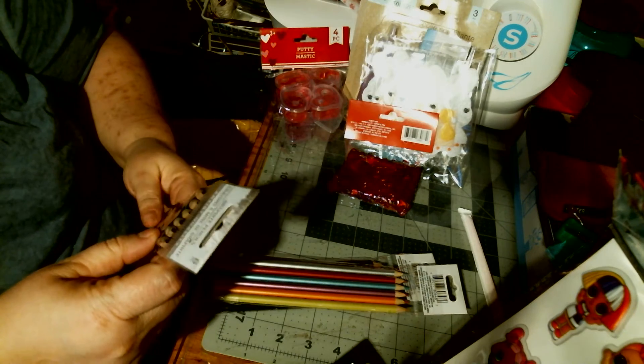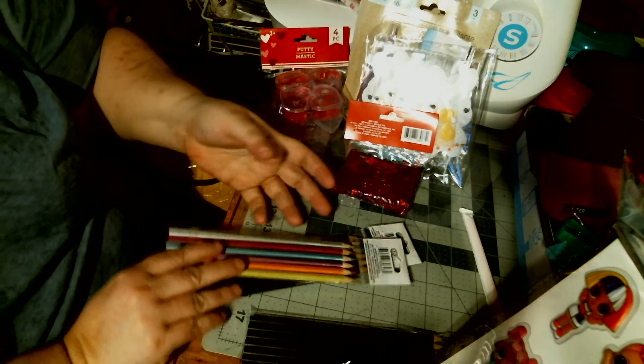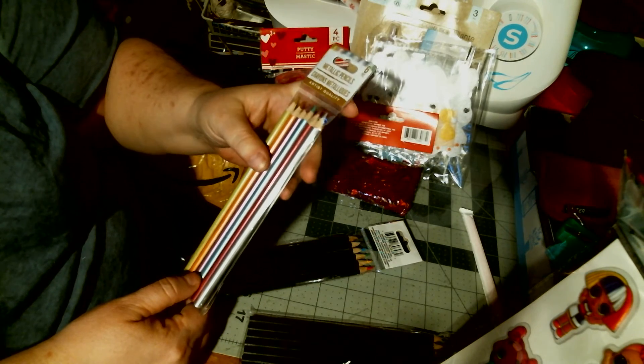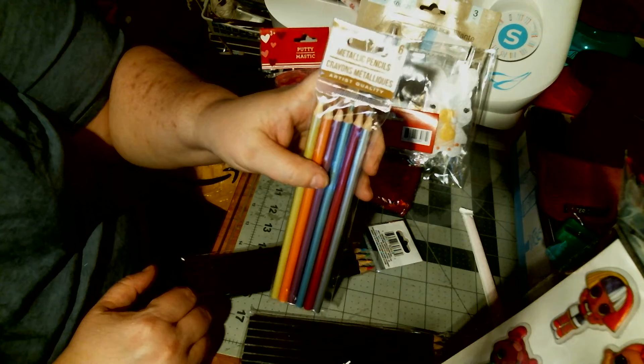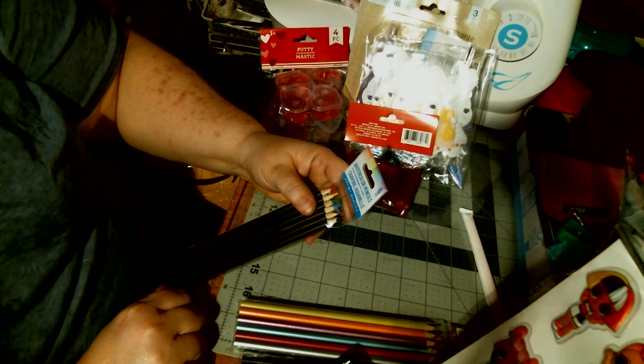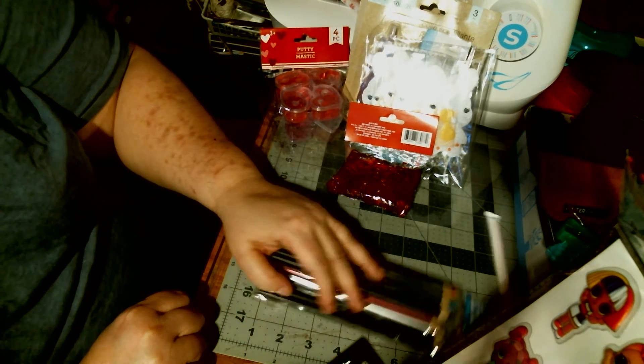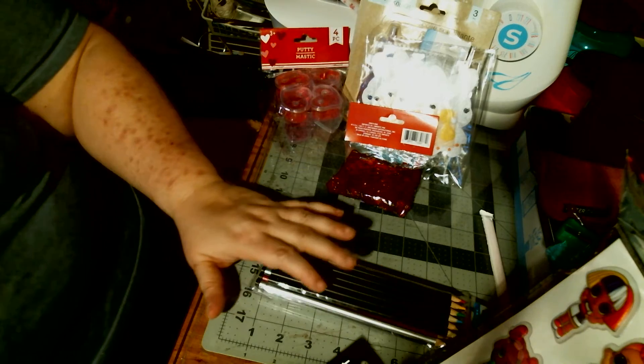My Dollar Tree had graphite pencils — six of them. They also had six metallic pencils. And then they had six watercolor pencils. So I got those as well. And that is my Dollar Tree haul.